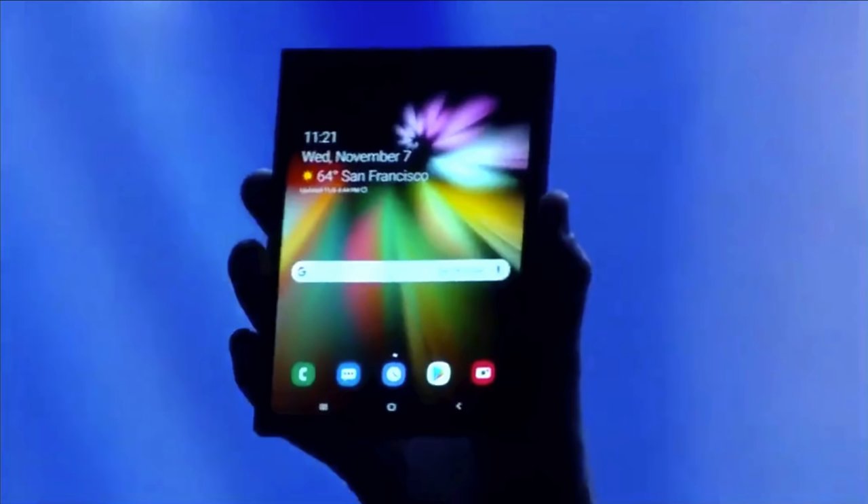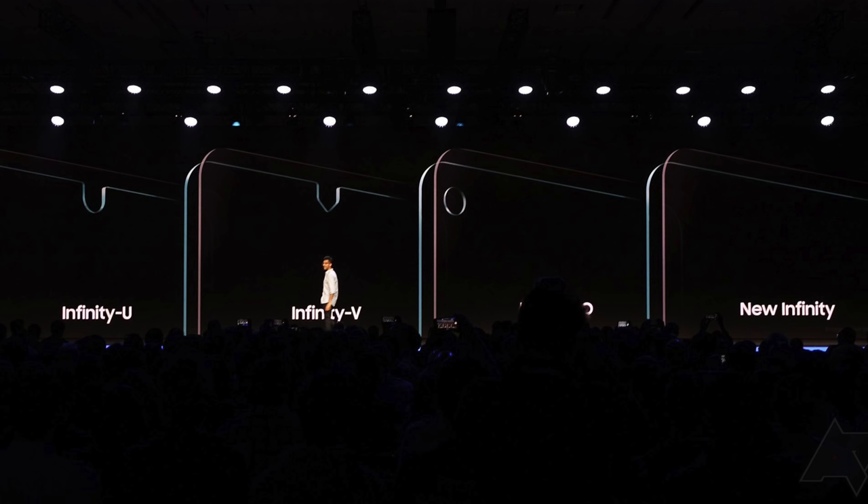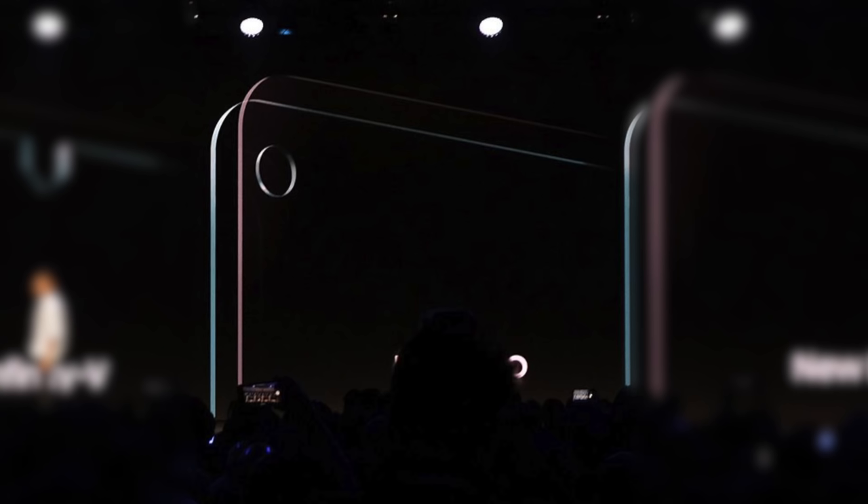Samsung has already found an innovative way of solving both of these issues. At a recent developers event, they actually unveiled the upcoming Galaxy X — their foldable smartphone that unfolds into a larger tablet. At that event, Samsung also showed off a few of their upcoming Infinity Display panels, one of these being the Infinity-O Display — a circular cutout for just the camera module and literally nothing else.